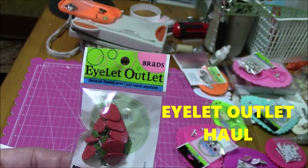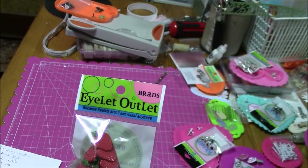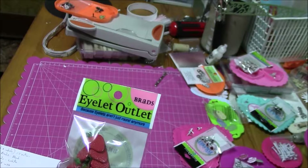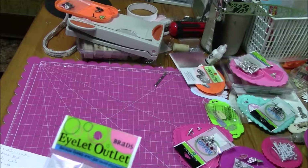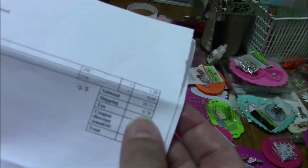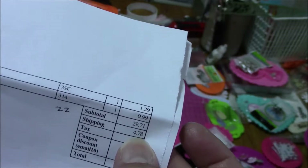Hello, this is Selena of Rain City Creativity. I just wanted to show some goodies I purchased from the Eyelet Outlet. I've bought from them before and their shipping is very quick. The costs are reasonable. They have tiered shipping — my tier was $18 to $30 and my shipping cost was $4.78, so it's pretty good.